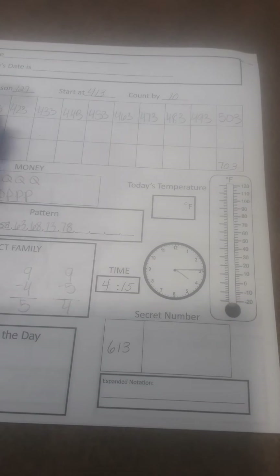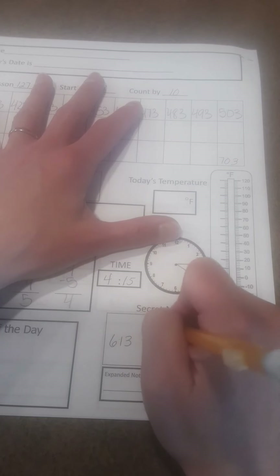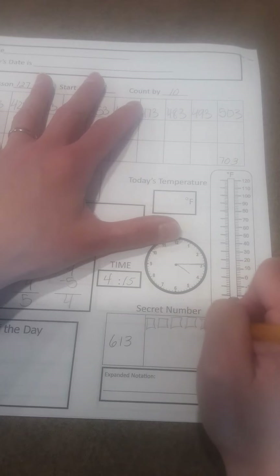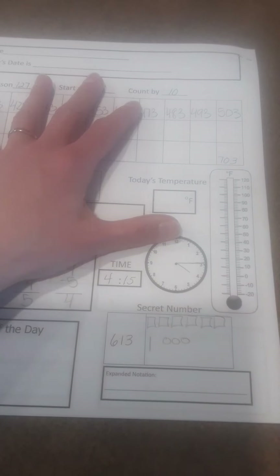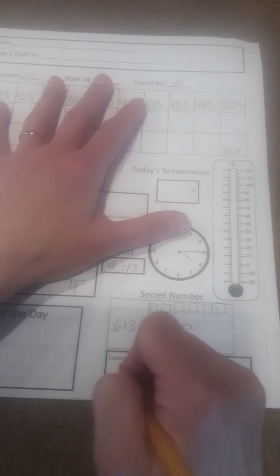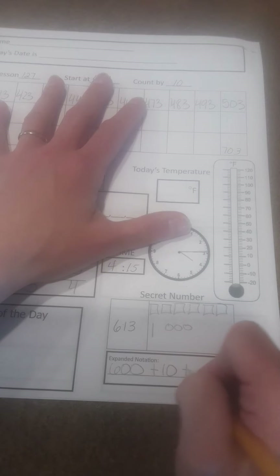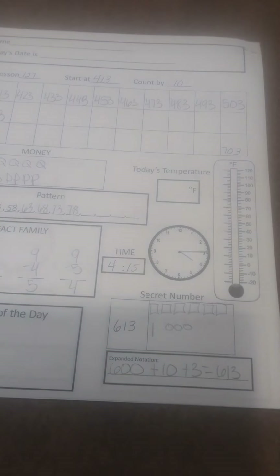Secret number is 613. Six hundreds, one 10, and three ones. Expanded form: 600 plus 10 plus 3 equals 613.